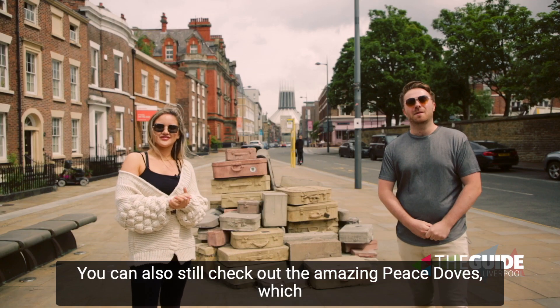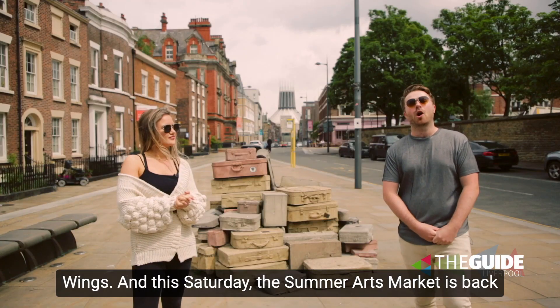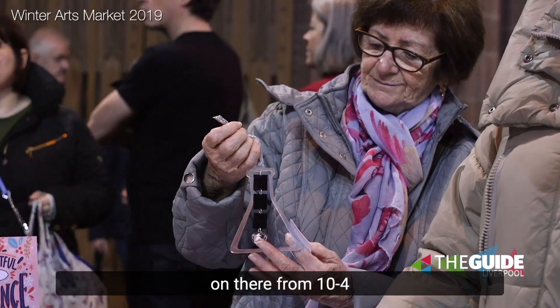You can also still check out the amazing Peace Doves which are shining bright at Liverpool Cathedral next to the Angel Wings, and this Saturday the Summer Arts Market is back on there from 10 to 4.